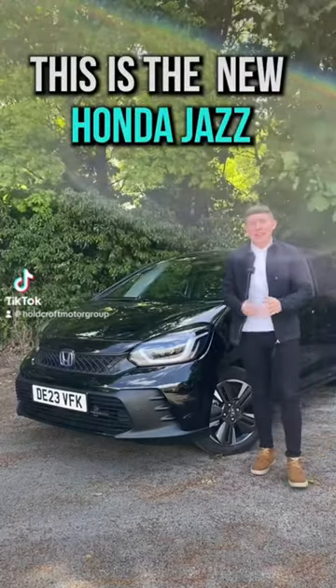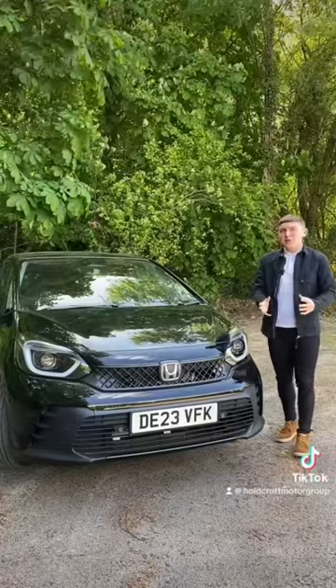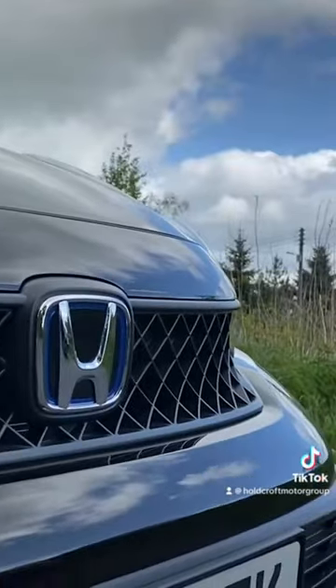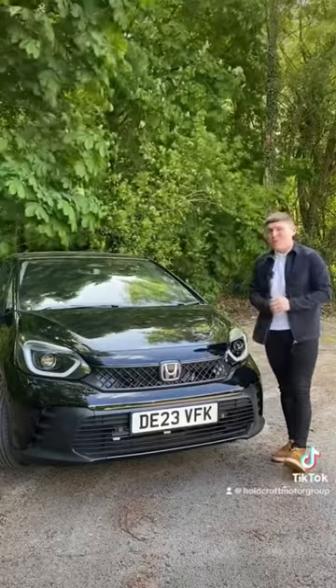This is the new Honda Jazz, and here is what you need to know. The 2023 Honda Jazz comes with a new look, with this new style front grille and front bumper, which makes the overall car look a bit more sporty.